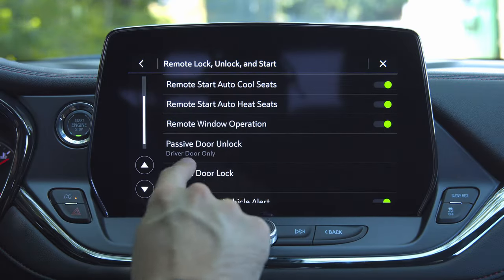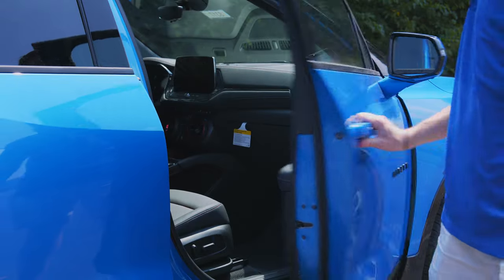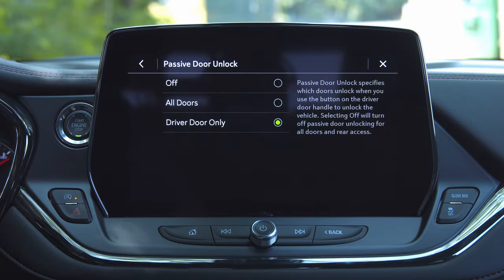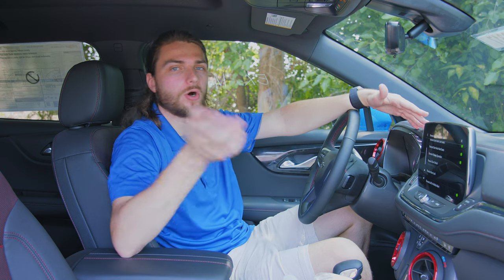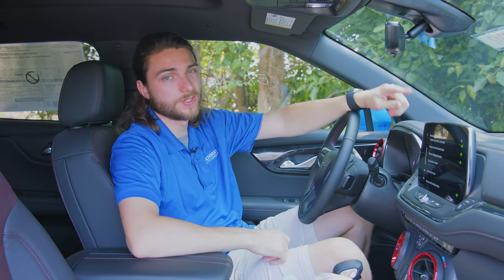Another cool thing is Passive Door Unlock, found underneath that. The passive door unlock is the little button on the exterior of the vehicle — keyless entry as most people call it. You can actually switch this so it unlocks the driver door only or all doors. If you're a single individual and want to unlock just the driver's door for safety reasons, you can do that. But if you're a family and want all the doors to unlock so the kids can get in easily, you can switch it to all doors.